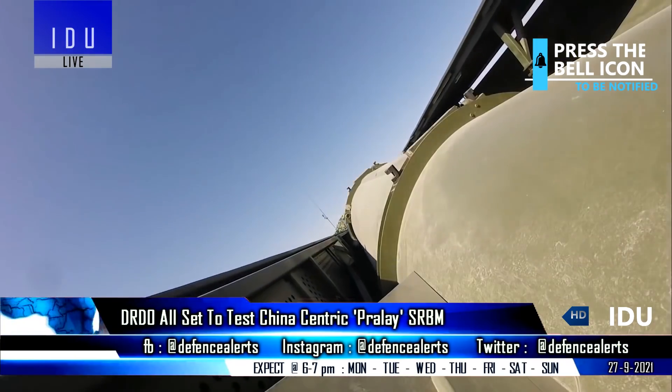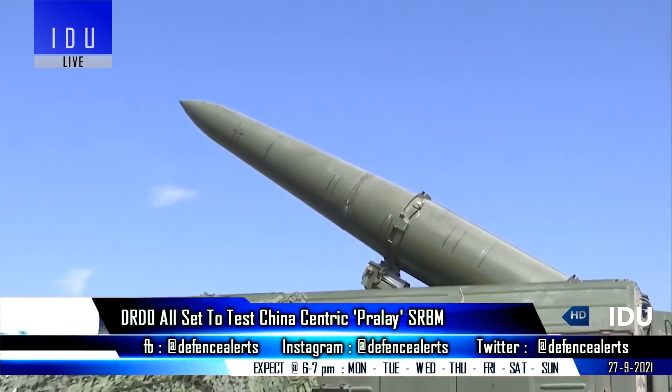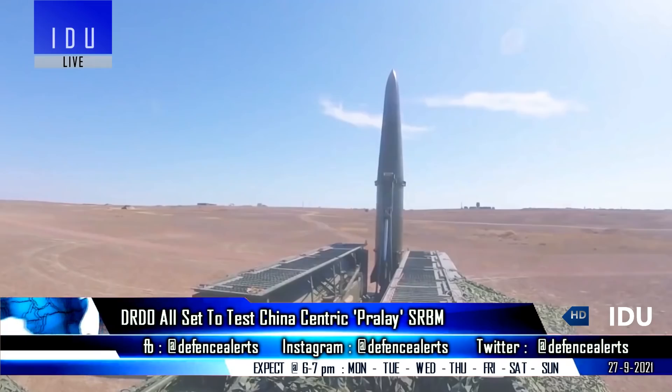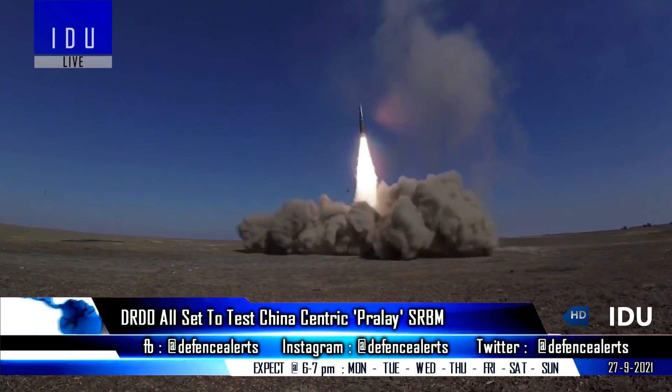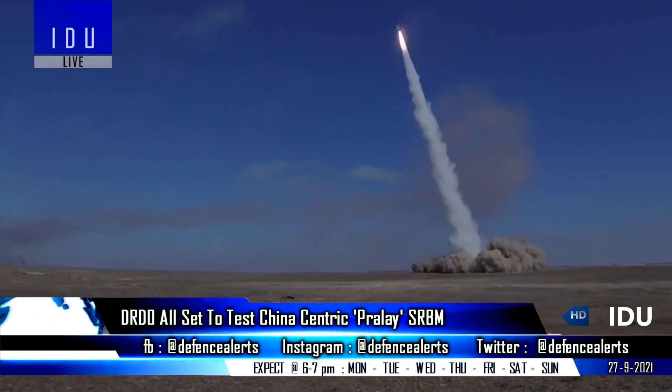The Prilay can carry a payload of 1,000 kg towards its target and will be tested from a mobile canister launcher, that will come as a big boost to Indian military planners for a conventional strike against the northern adversary in various sectors along the line of actual control.